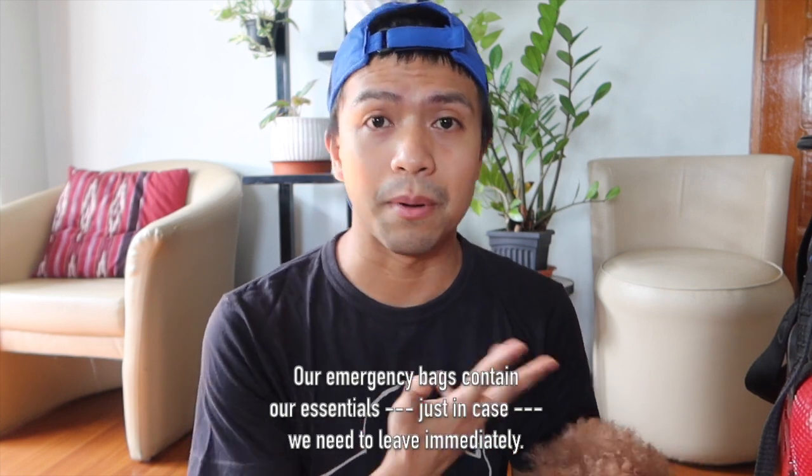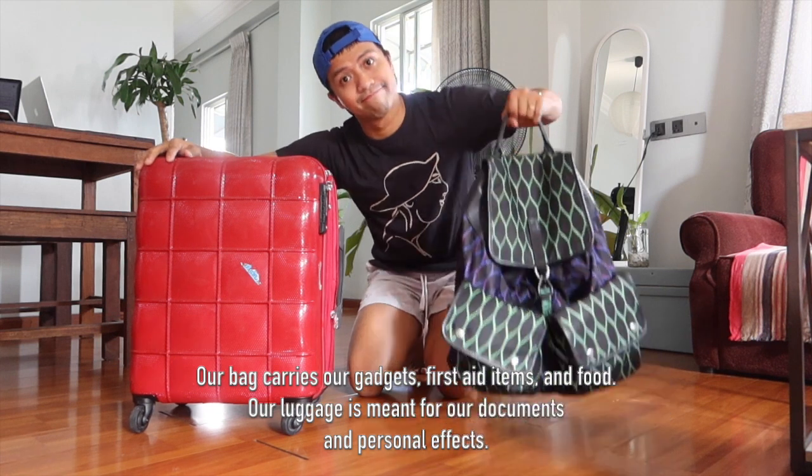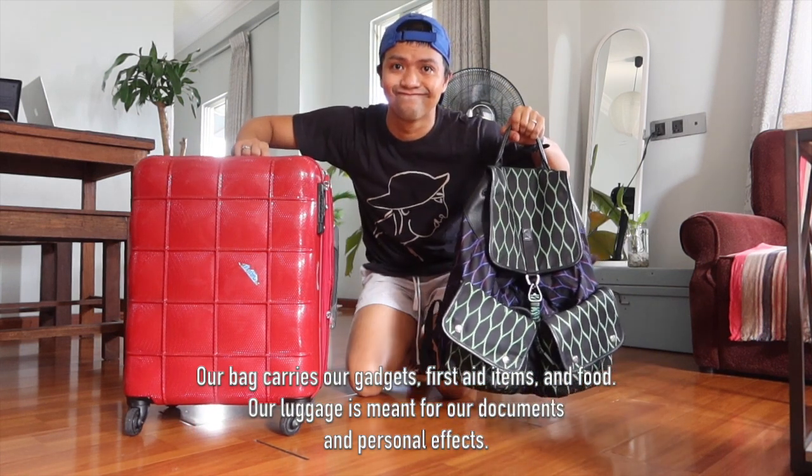We have prepared our emergency bags, as most of the people here in Myanmar are already preparing. So today I'll be sharing what's inside our emergency bag. As you can see, we have two bags — a backpack and a small luggage bag. I'll show first what's inside our backpack.